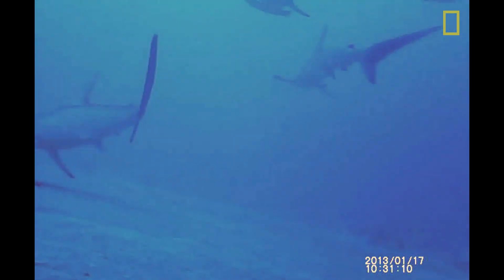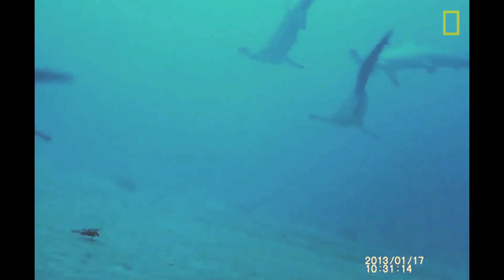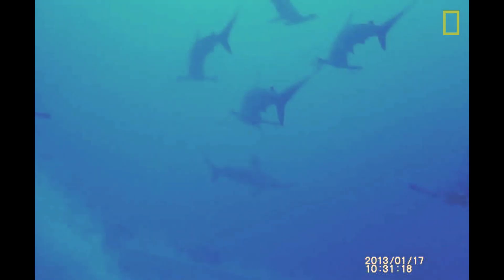The larger reef fishes that the shark encounters are more curious than anything — you see them circling around in front of the shark, but they don't really try to escape. We recovered the video camera and saw these fantastic images of the sandbar shark swimming within a large mixed aggregation of other sharks, including sandbar sharks, oceanic black tips, and primarily large scalloped hammerhead sharks.